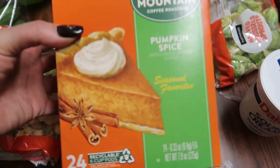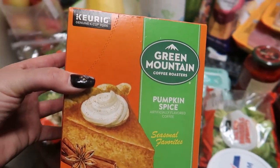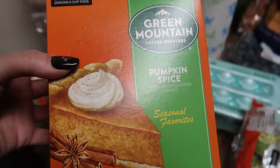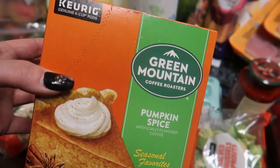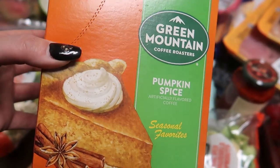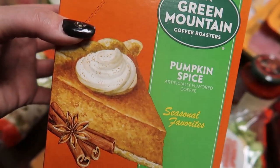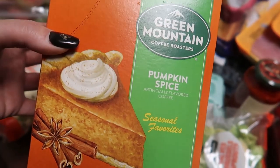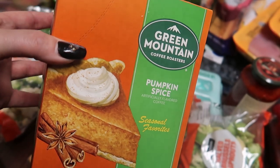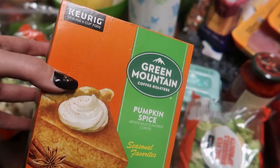I got some pumpkin spice Green Mountain K-cups because I'm drinking hot coffee again, and my little refillable K-cups for my Bones Coffee are kind of broken right now, so I need new ones. I like the Starbucks kind but it's kind of expensive — that was almost $20. This one was only $12 so I got this instead.